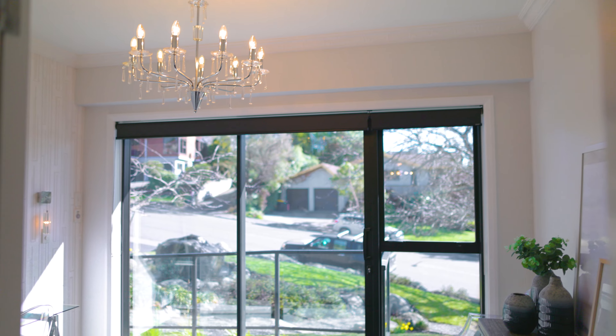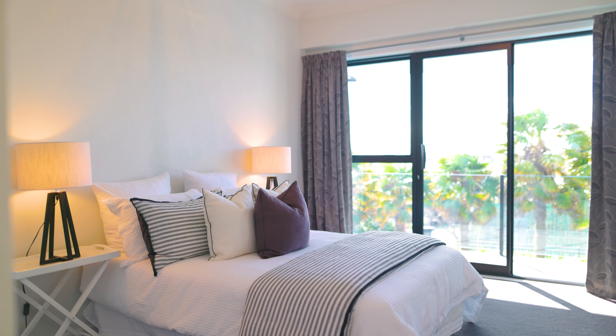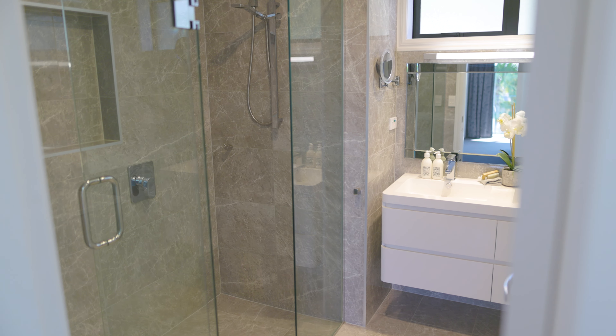Upstairs is the centre point for everyday life, hosting another four bedrooms including an en-suited master, a family bathroom, a separate toilet and a dedicated laundry.